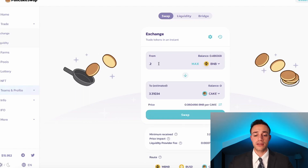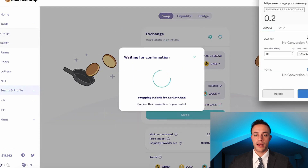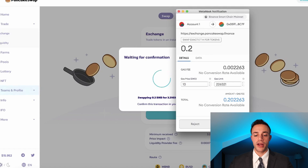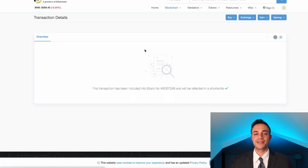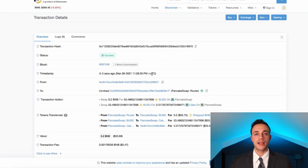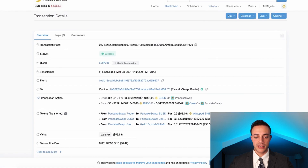You don't want to send all your BNB for CAKE token — you want to keep some BNB so you can provide liquidity for the pair and then stake those liquidity provider tokens. I'm going to show you how to do that. First, buy some CAKE with your BNB. I have 0.48 BNB, so I'm going to buy 0.2 BNB worth, which gives me 3.3 CAKE tokens. Hit Swap, then Confirm Swap, and approve the transaction in your MetaMask wallet. Just hit Confirm, and the transaction will be submitted. Our transaction confirmed within five seconds, and we paid a very minimal fee — just $0.47 for this transaction. On Ethereum, that would have been like $50.